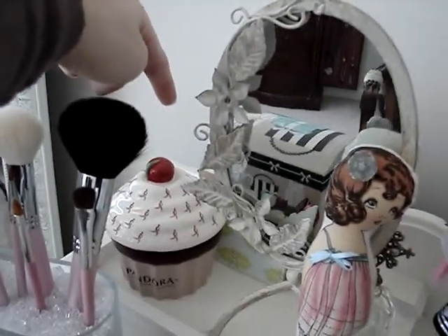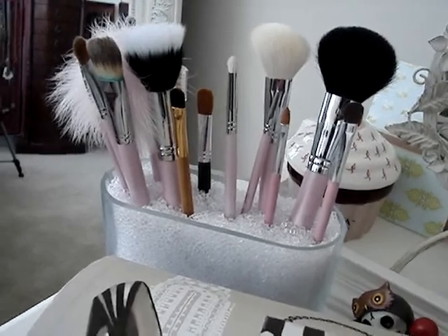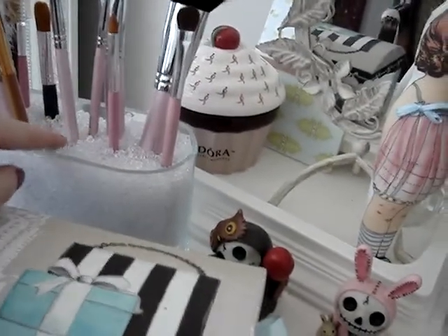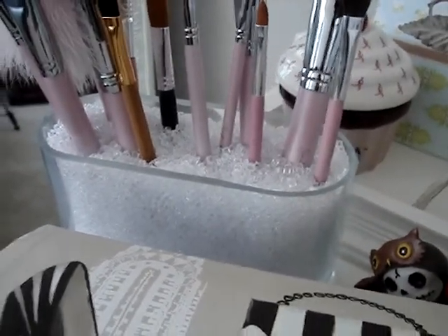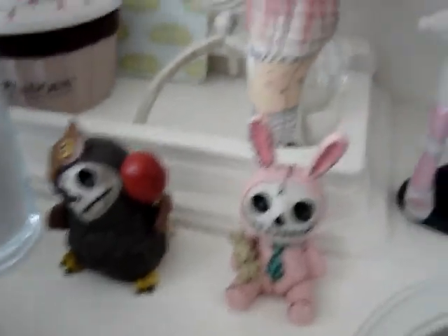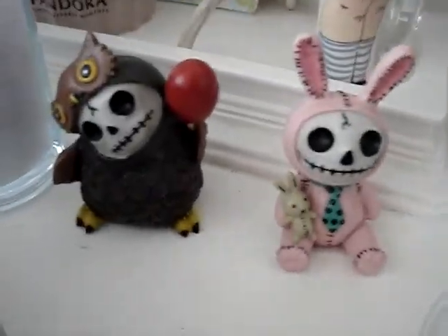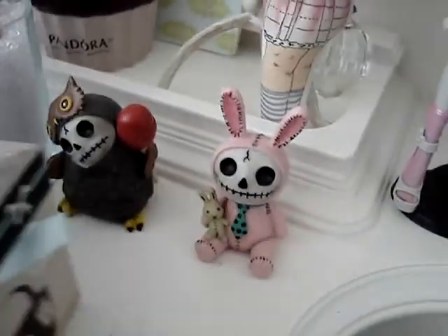Over here I have another cloth doll and a card back here from Pam, another friend of mine on YouTube. I have a Pandora cupcake jewelry holder thing, and over here I have most of my makeup brushes — I just made this from a glass container I got at Michaels and then some filler material, I forget what the stuff is called but if you want to know I will look it up. Over here I have two of these little guys — they're called Furry Bones, just little skeleton animals. I have an owl and a rabbit.